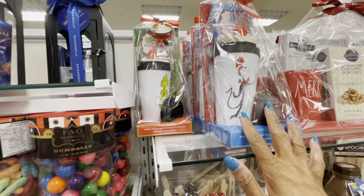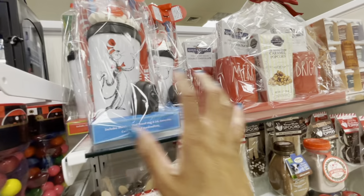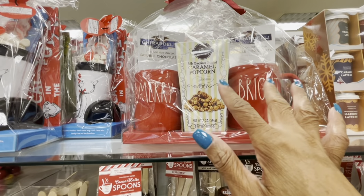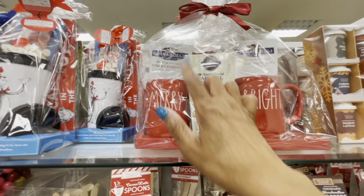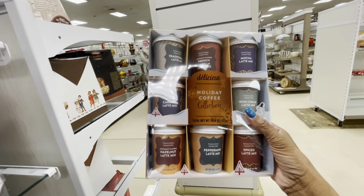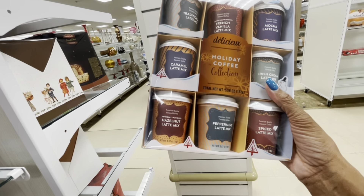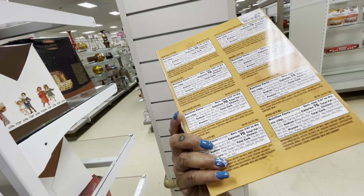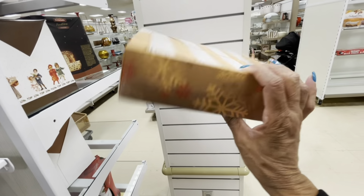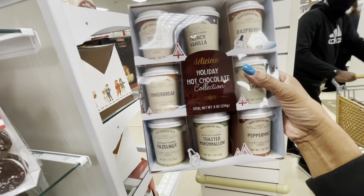Up here they have little travel mug sets — the Grinch, the Cat in the Hat — $9.99 for those. Rae Dunn has a set with two mugs, 'Merry and Bright,' caramel popcorn, and double chocolate hot cocoa. And look at this holiday coffee collection — traditional latte mix, French vanilla mocha, caramel latte, hazelnut, peppermint — $10. They also have a gingerbread one with toast and marshmallow. Really nice gifts.